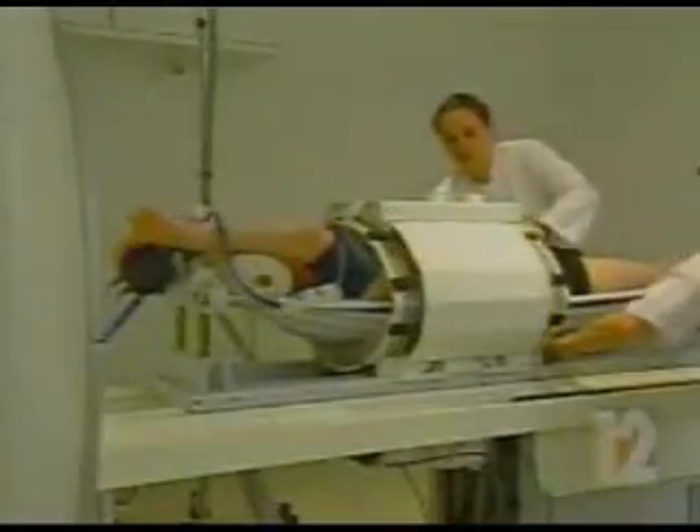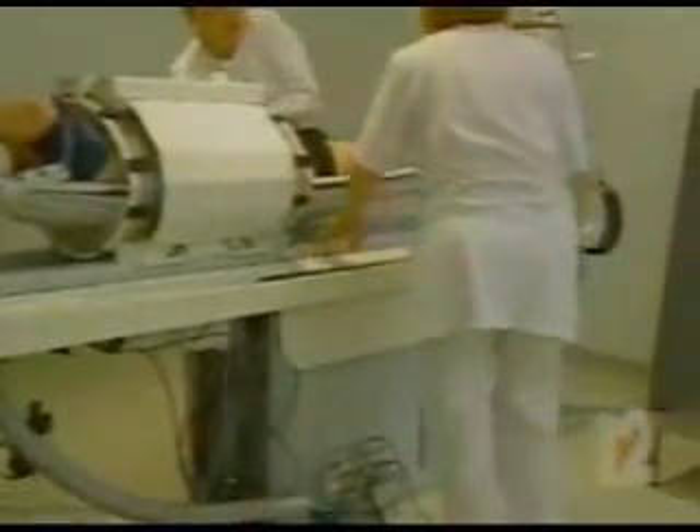The beauty of hypothermia — it's the only modality in cancer care that works better on large tumors than small tumors. It's the only modality that enhances radiation and chemotherapy without giving more side effects. Adding hypothermia to conventional cancer therapies can increase a patient's chance of survival.